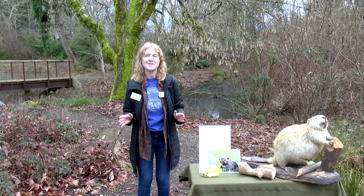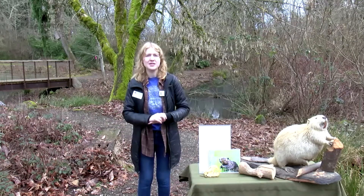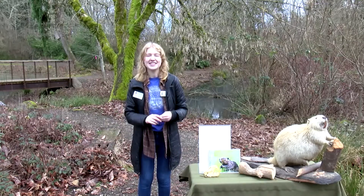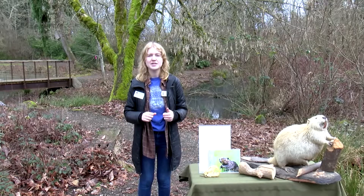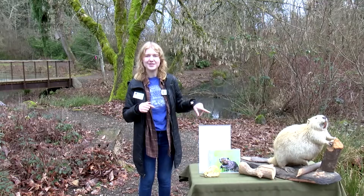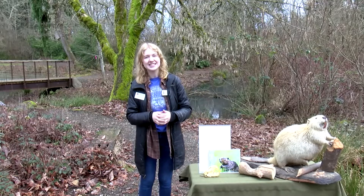I'm very excited to be talking about them today. In order to better get to know these guys, we are going to be some beaver detectives. We're going to take a closer look at this guy, see some beavers in action building their dams, and also we might be able to test out the dam that I have built here today.